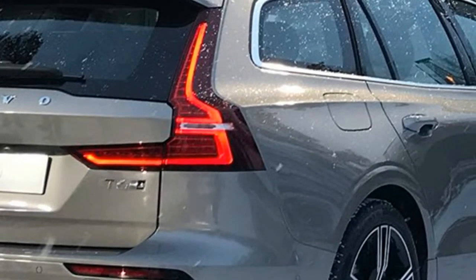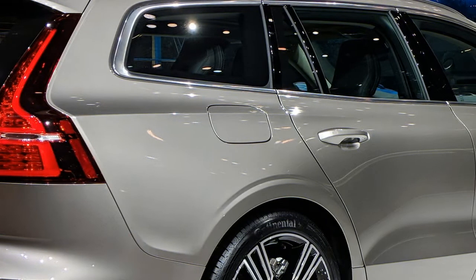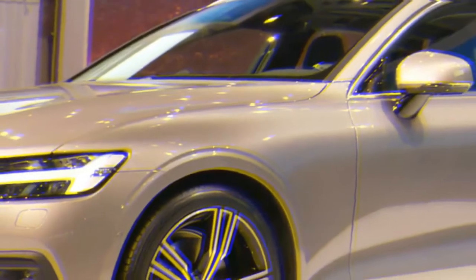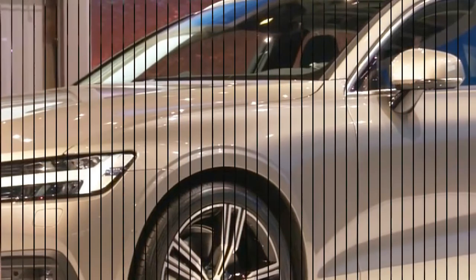Despite the news that the V60's saloon cousin, the S60, will ditch diesel from its lineup, the V60 will continue to offer a range of diesel options in both 148bhp D3 and 187bhp D4 forms. Both diesels are offered with a choice of manual or automatic transmissions, while the sole petrol option, the T5, is auto-only.